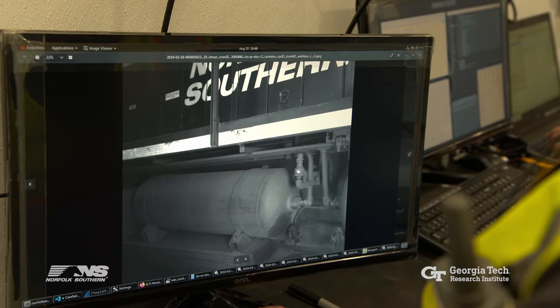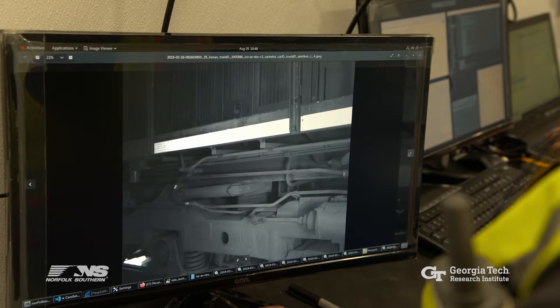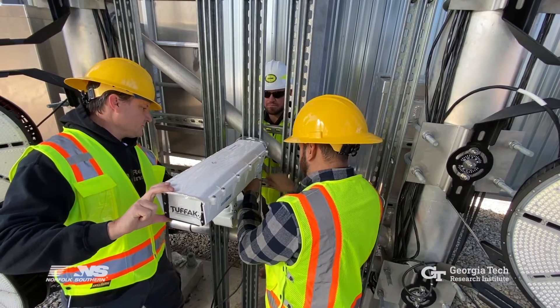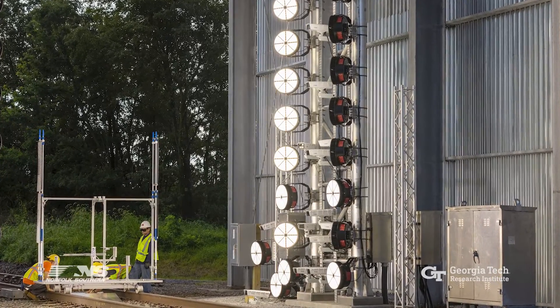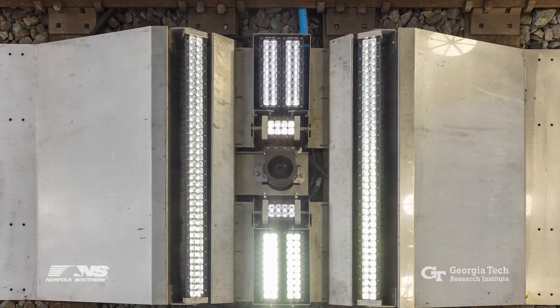Images produced by the portal are analyzed within minutes of the train's passage using AI software developed by Norfolk Southern. The machine vision portion of the system uses 38 high-speed cameras to photograph critical components of each train car moving through the portals. Powerful lights, comparable to those used in sports stadiums, allow the cameras to take approximately a thousand photographs of each moving car.